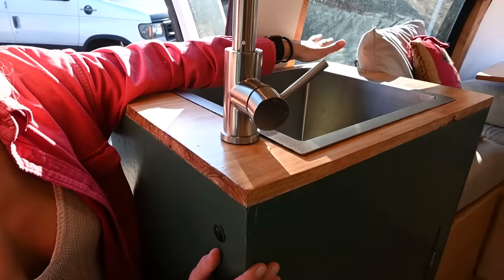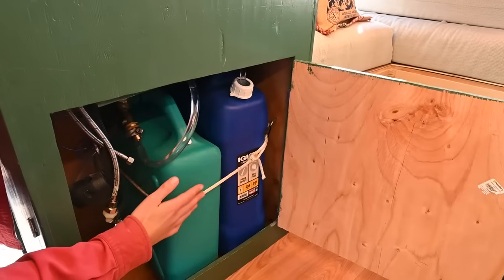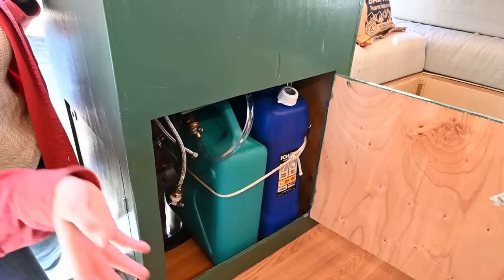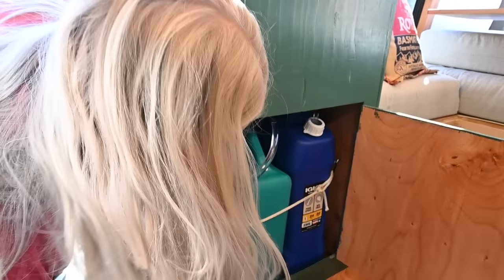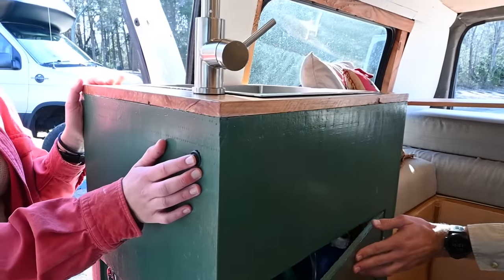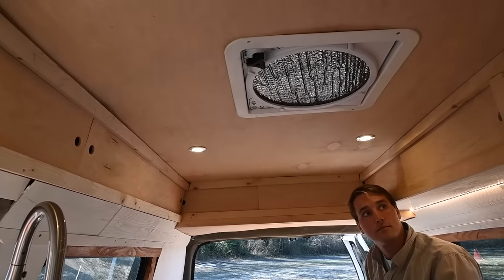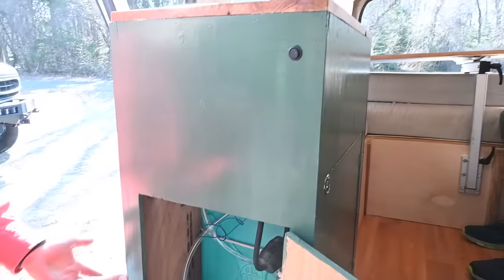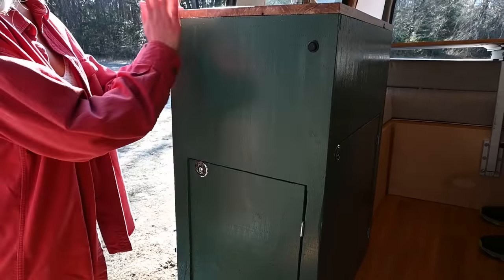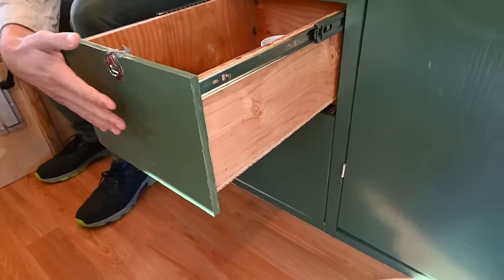We have a water pump switch in the back. We installed two simple tanks — grey water and fresh water. This makes it easy to dump the grey water when you're in the right location, or you can just let it go directly out the bottom of the van when you're camping in the wild. By the entrance there's a light switch and access to the water pump controls. We also have cutlery drawers and food storage with the same hardware.